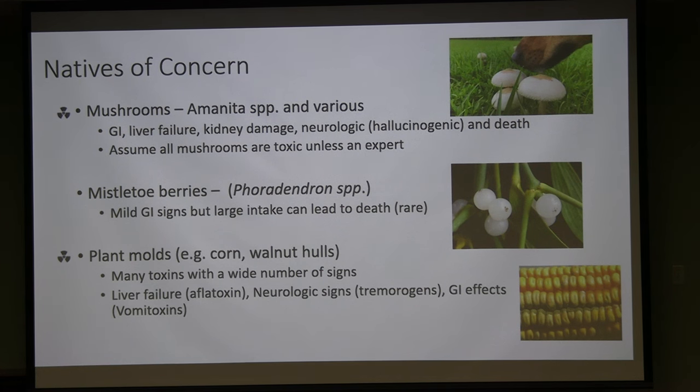Mistletoe comes in two forms — European and American. The American species has white berries that are attractive to kids, dogs, and cats around the holidays. In the American variety they generally cause only mild GI signs, and fatal cases are very rare in the US. European mistletoe is more poisonous. As a general rule: white berries on any plant are usually a bad sign.